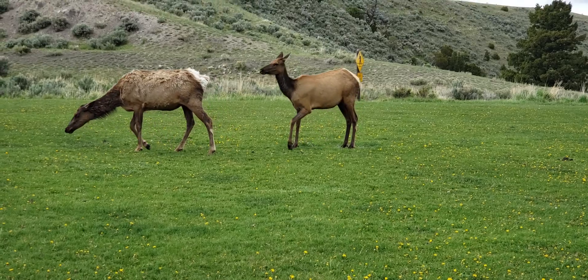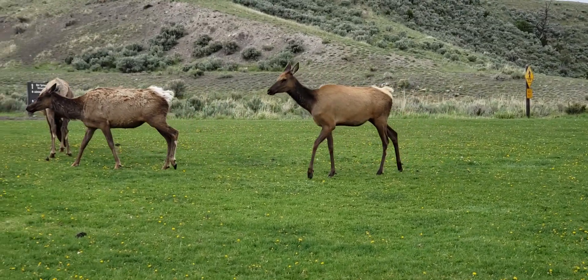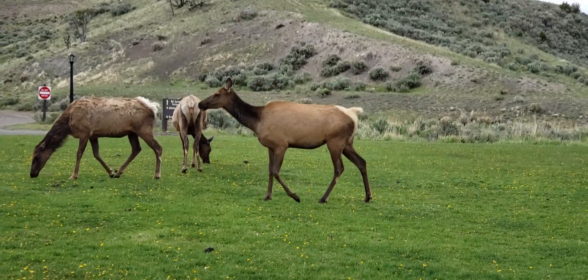There he goes. He's getting up. Just got up almost like a camel. Action and Yellowstone.